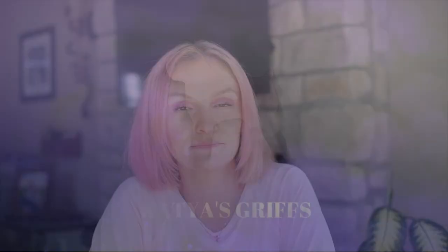Hi guys, welcome or welcome back to my channel. My name is Katia. In this video we'll talk about ethical breeders, how to find them, and what to look for. I want to talk about buying your first puppy from a breeder, how to make sure it's an ethical breeder and not a puppy mill, and what to look for when searching for a good breeder. I'll tell you step by step what to do to find your perfect companion.